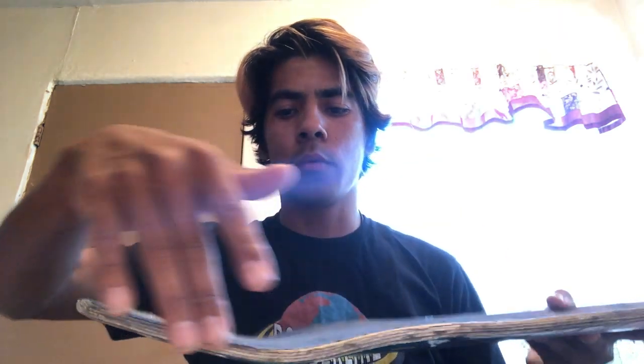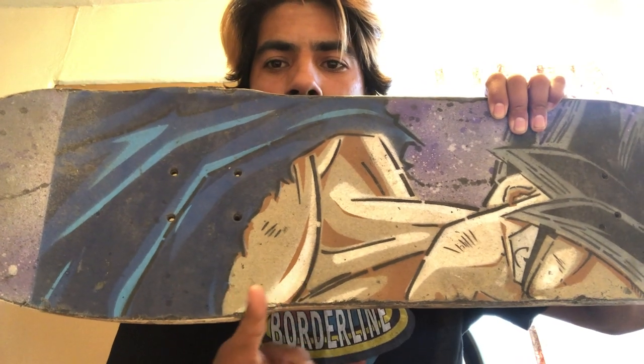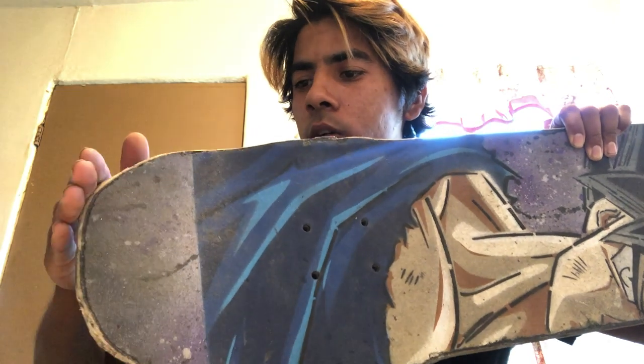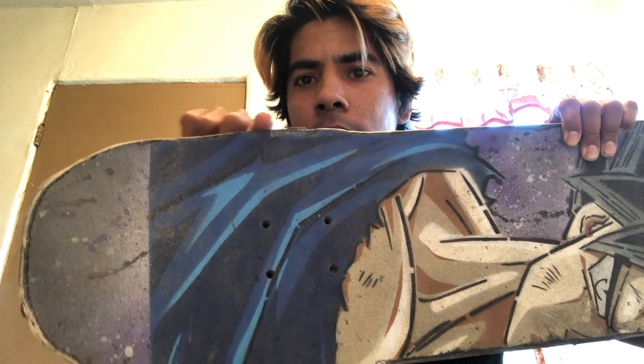For a lot of people thinking about buying the Andy Anderson board, I just want to let you know — when it comes to skating big stuff, be aware that the shape is very unique and one of a kind. It's not to downplay Andy's board, but for jumping down stuff, there's so much going on with the shape. You can feel how it goes out right here, and then it goes into a corner, to flat, to another corner, and then the shape goes out again here and here.